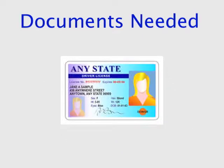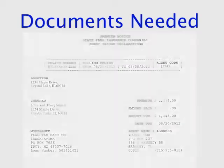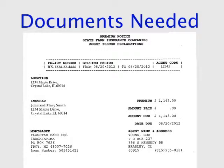Please provide a clear copy of your driver's license. We will also need a clear copy of your declarations page for your homeowner's insurance, including the name and phone number of your insurance agent.